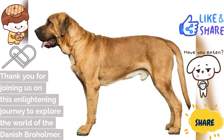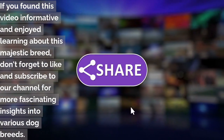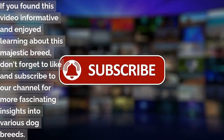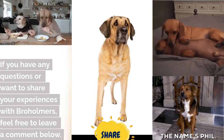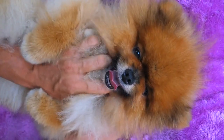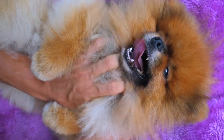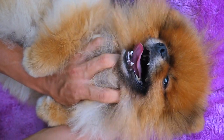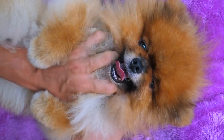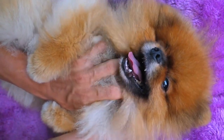Thank you for joining us on this enlightening journey to explore the world of the Danish Broholmer. If you found this video informative and enjoyed learning about this majestic breed, don't forget to like and subscribe to our channel for more fascinating insights into various dog breeds. If you have any questions or want to share your experiences with Broholmers, feel free to leave a comment below. Until next time, take care and give your furry friends an extra pat from us.